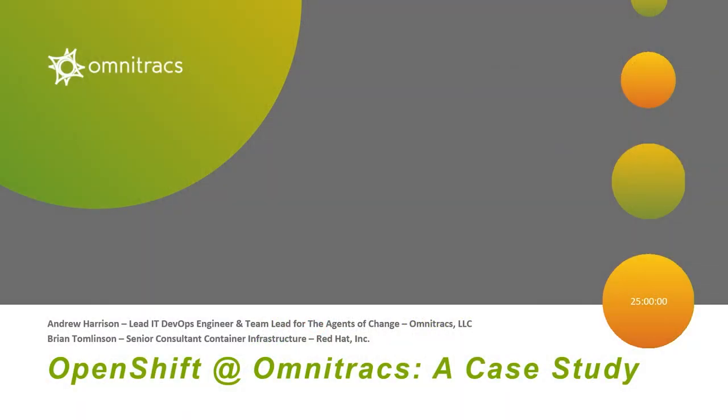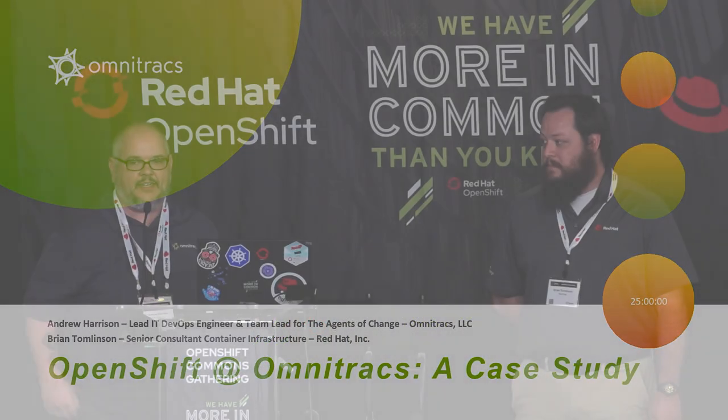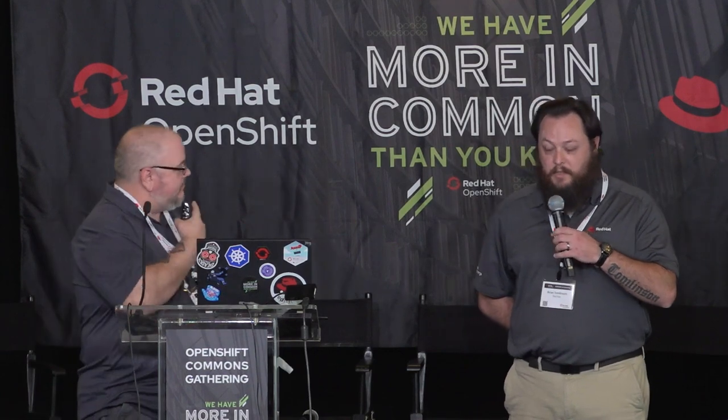Hi everybody. I'm Andrew Harrison, the lead IT DevOps engineer for Omnitracks and team lead for the Agents of Change. And I'm Brian Tomlinson, a senior consultant in container infrastructure at Red Hat.